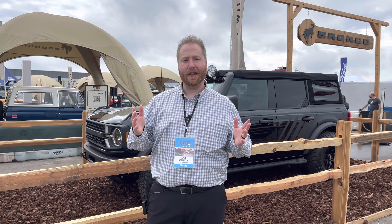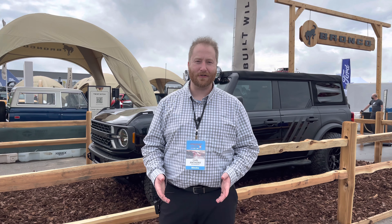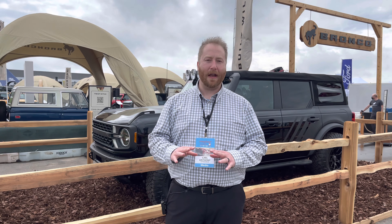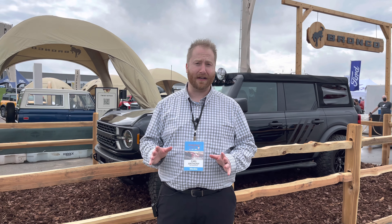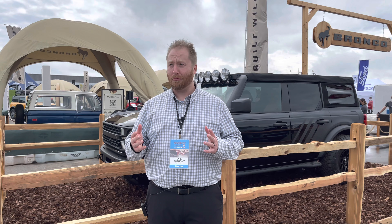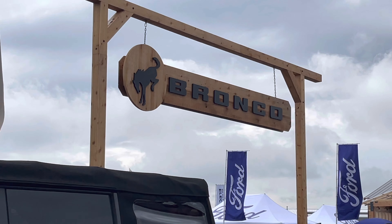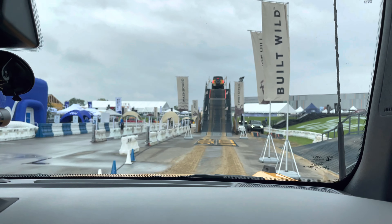We're here at Motor Bella at the M1 Concourse, and we've decided to continue our off-road adventures here at Automoblog with Bronco Mountain. Now with the Bronco coming back, this was a display we were very excited to see today — and display really isn't the right word. That really doesn't do it justice, because Bronco Mountain really is Bronco Mountain for sure.